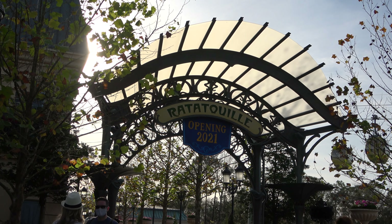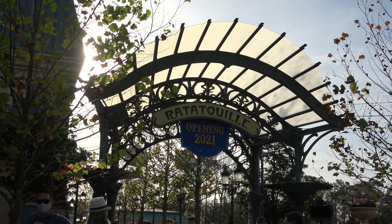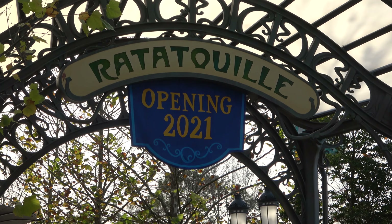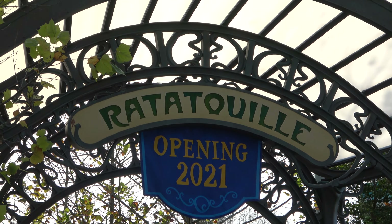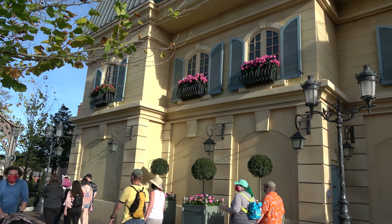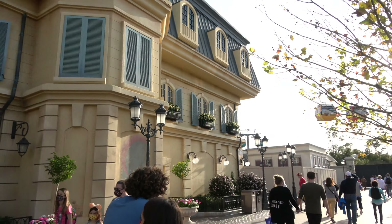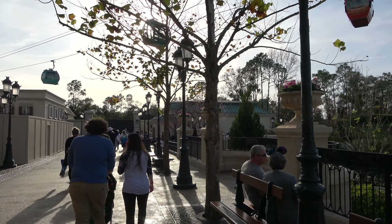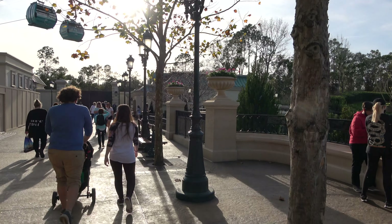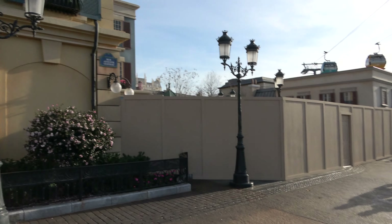Here in the France pavilion, they've opened up a section of the new Ratatouille France expansion area — unfortunately not any of the areas you might actually want. They opened it up because the bathrooms in the Morocco pavilion closed down and they built new bathrooms over here. You can see the banner: the ride will open in 2021, sometime in the spring most people think, though no one really knows. Here's the new walkway that'll take you towards the Ratatouille section — really cool, snazzy lights.